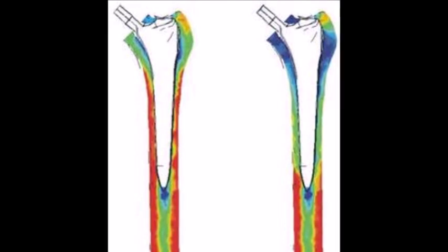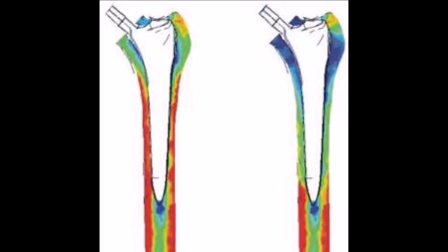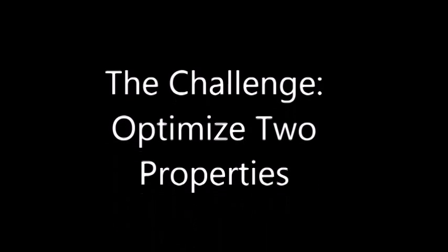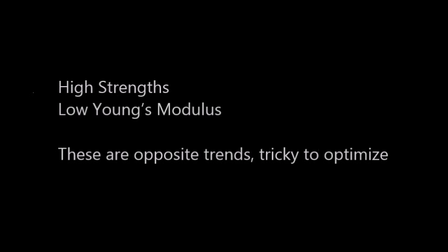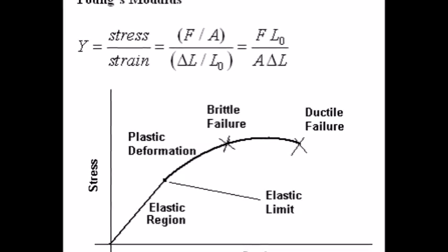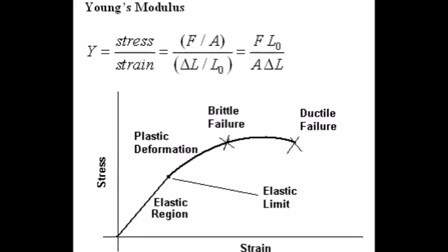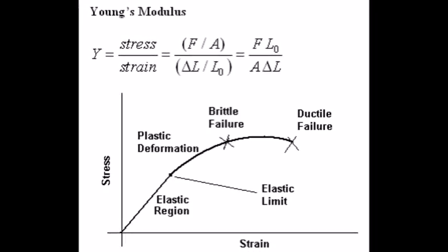Stress shielding is less dramatic with titanium implants than with implants of other metals, because titanium can have a wide range of Young's moduli. Still, it's not quite low enough to eliminate the problem entirely. Material scientists and engineers are currently working to lower the Young's modulus of titanium without significantly decreasing the overall strength of the material. This is no easy task, however, as most processes that strengthen materials, such as alloying it with another metal, tend to raise the Young's modulus when you're trying to strengthen the material, as well as the tensile and yield strengths.